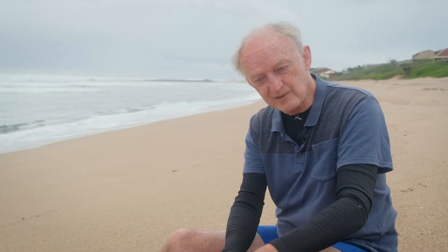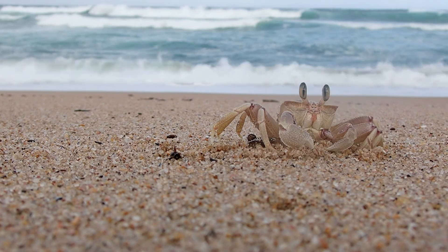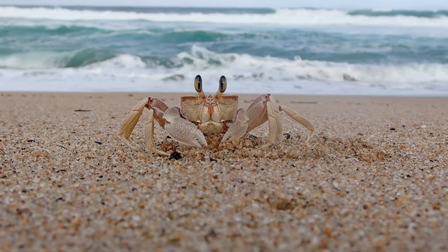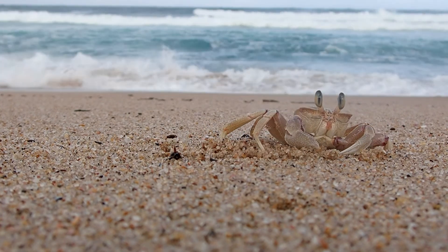Let's just sit quietly by one of these holes and if we sit very still, they'll probably pop out. When the waves wash over, they block the hole and then almost immediately come out and throw out the sand. So what's going on out here — anything good washed up this morning?